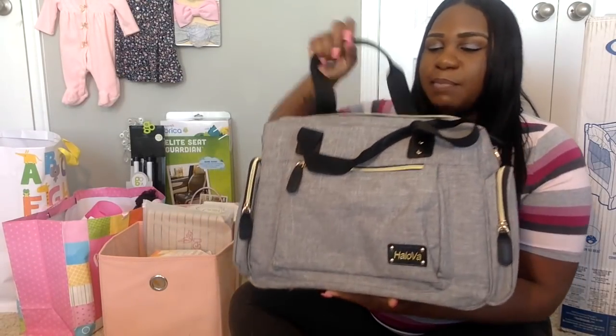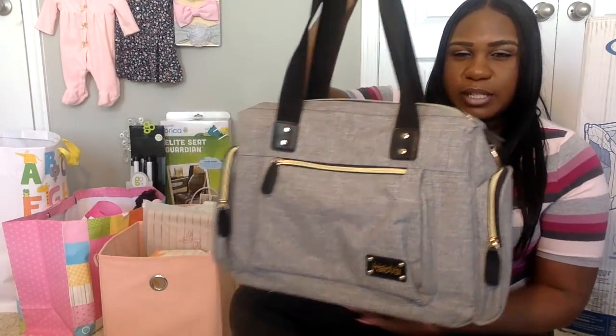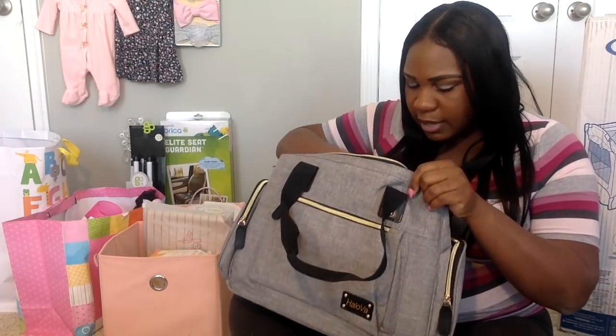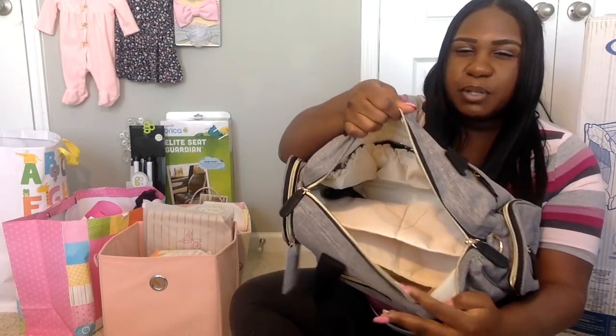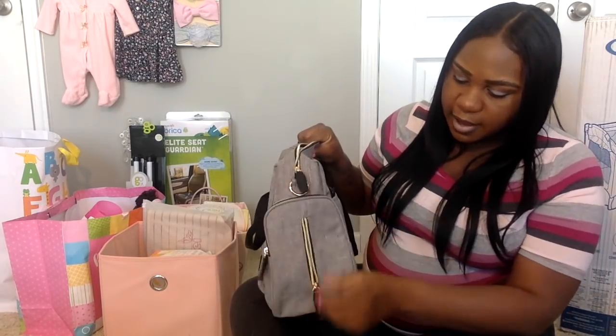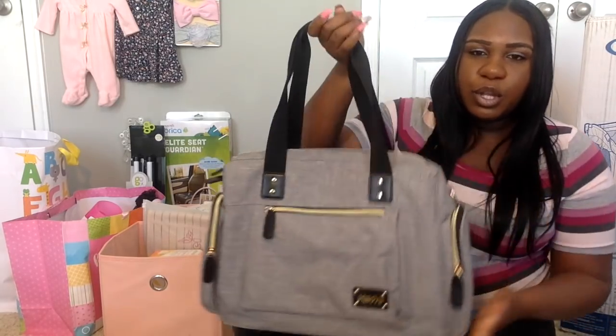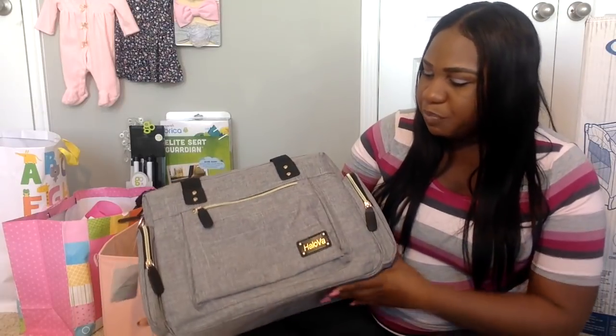One of my favorite items is the diaper bag I had on Amazon registry — it's a very nice quality bag. It comes with a changing pad, plenty of room and storage for bottles, and lots of zippers on the outside and sides with a side pocket for easy access to baby wipes. I wanted something that wasn't super girly so that my husband could grab it and go without it being too feminine.